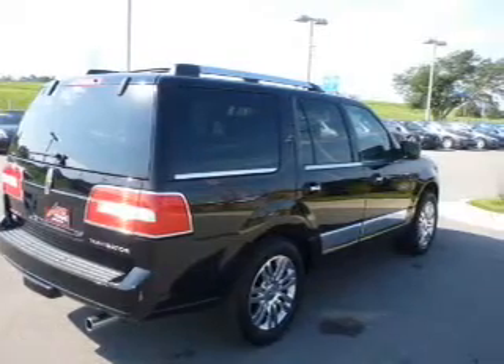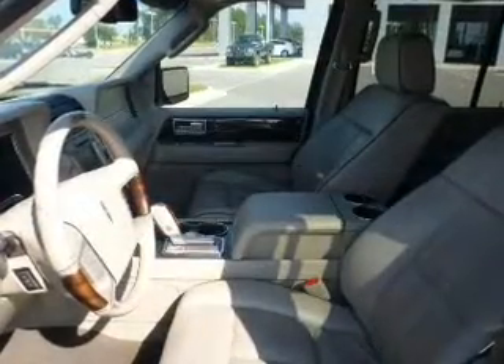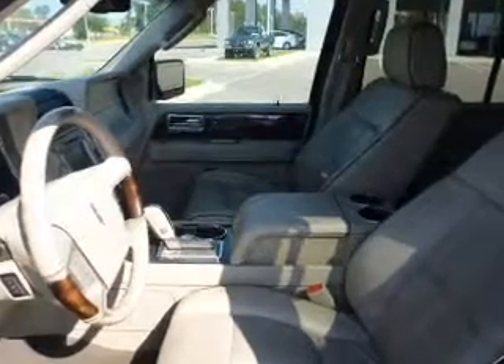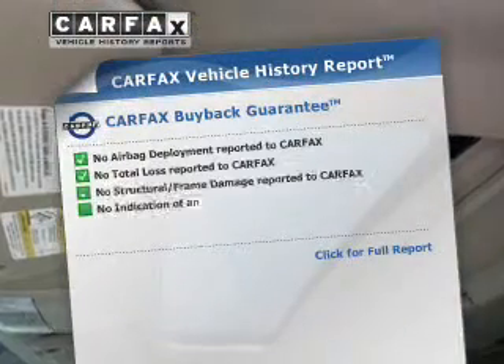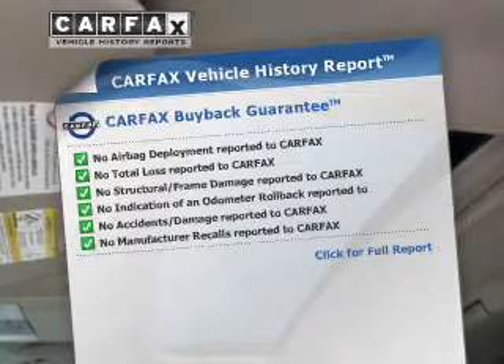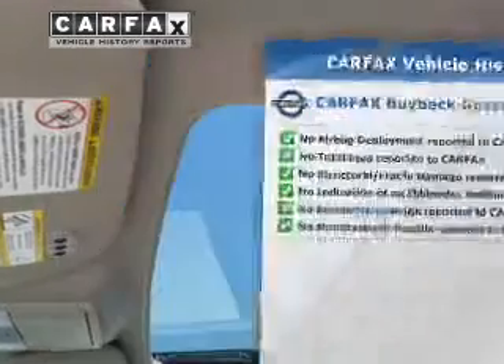Treat yourself to a premium sound system. The anti-lock braking system will keep you safe on the road. Let the outside in with a power sunroof. Pamper yourself with memory settings. This vehicle comes with a Carfax report, which reduces your buying risk by providing the vehicle's history before you purchase.